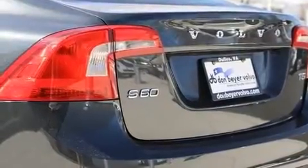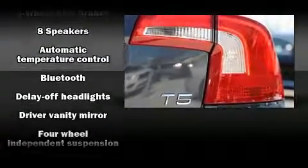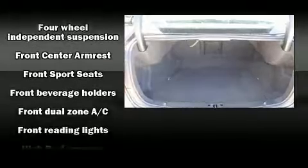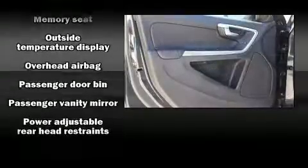Volvo ensures the safety and security of its passengers with equipment such as front and side impact airbags, anti-whiplash front head restraints, a security system, and four-wheel disc brakes with ABS. This car was designed with safety in mind, allowing you to drive with even greater assurance.